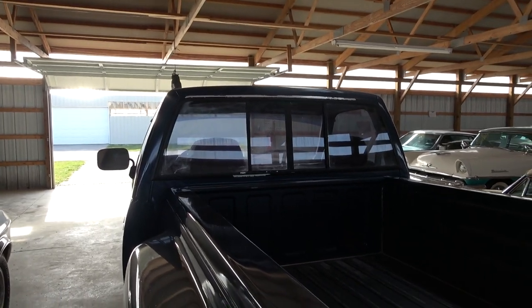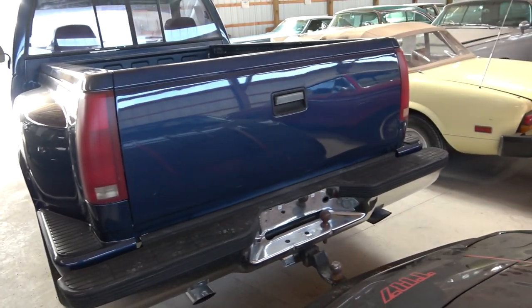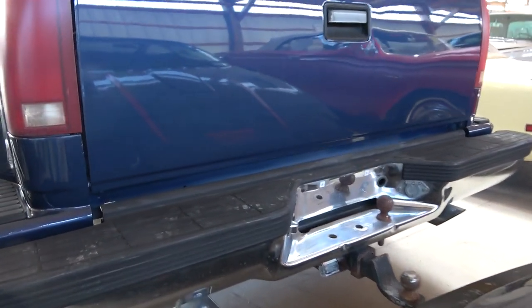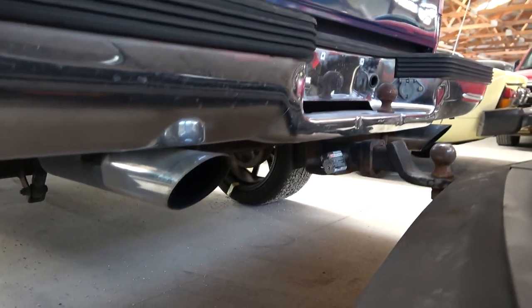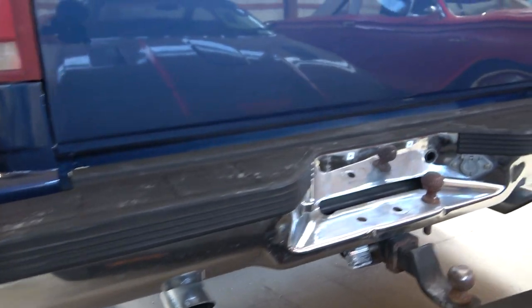It does have a sliding rear window as well. Nice chrome step bumper back here, and then they have a receiver hitch below that. It does have dual exhaust with chrome tips.